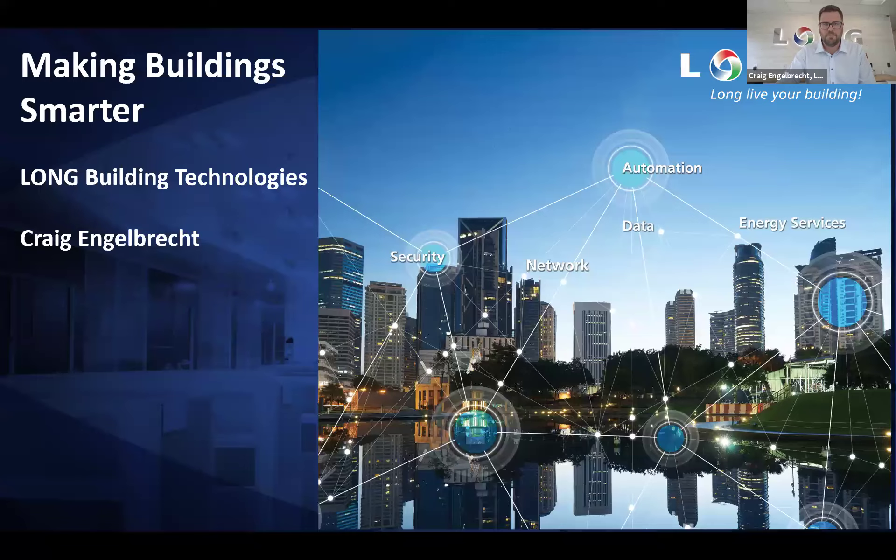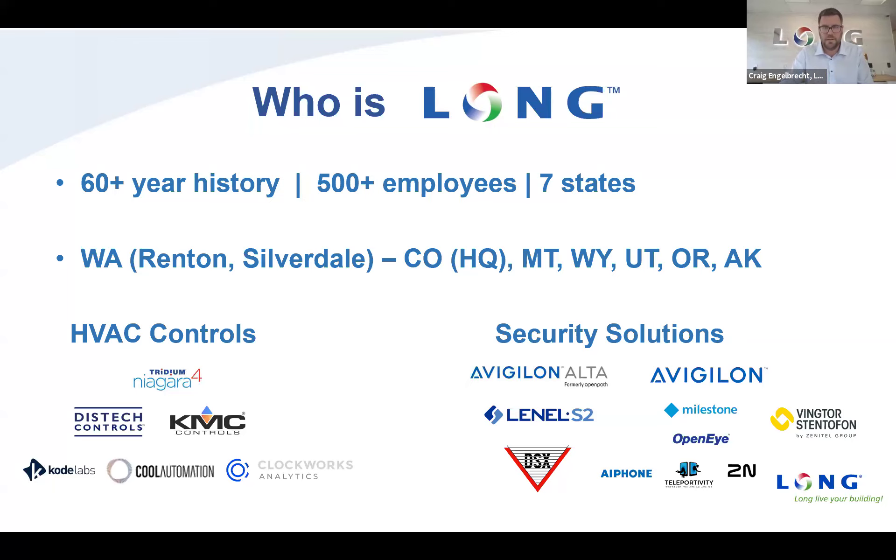I wanted to give you a little bit about who Long is as I start off here. Long Building Technologies — we are a Master Systems Integrator and HVAC Controls and Security Solutions Company. We cover seven states, based out of Denver, Colorado. We've been around for over 60 years, we have over 500 employees, fairly large company, yet also still very small and entrepreneurial, which is what's exciting because it's really given me the ability here in Seattle to build some of these next generation solutions with existing technologies.